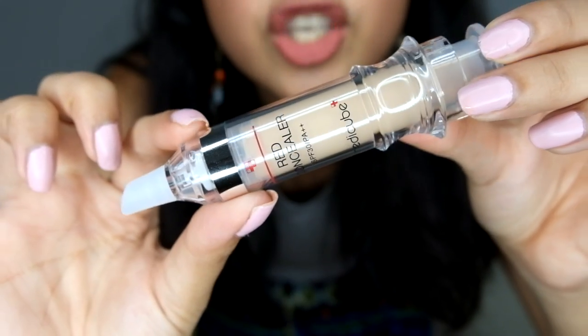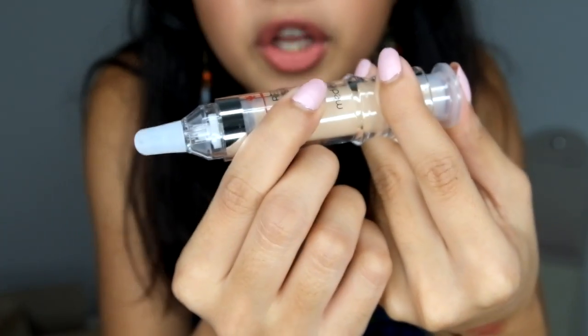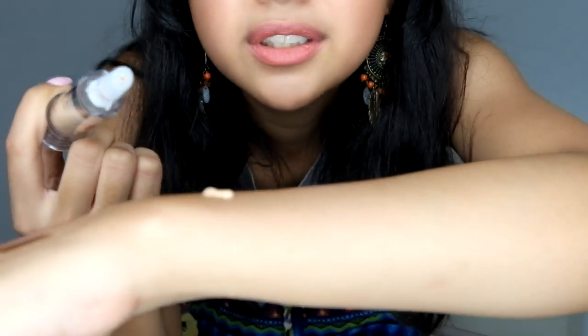I got two concealers because my under-eye circles are so dark, and I hoard concealers to test them out. I even want to make a concealer battle video soon. First is this Medicube Red Concealer — it has SPF, and the packaging looks like an injection, so cute! It has a lock on the side — you twist it and push the product out. The second concealer is the Skin Food Salmon Dark Circle Concealer Cream, which is color-correcting for under the eyes. It's a salmon color.